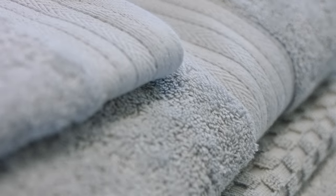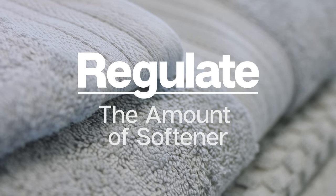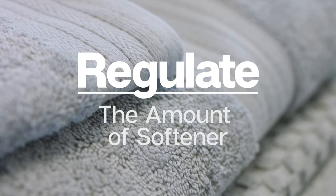After a towel has been delivered, it is important to regulate the correct amount of softener and moisture content in the towel to maintain its original handle. Over-dried towels feel harsh, and an excessive amount of softener makes them feel limp and less absorbent.